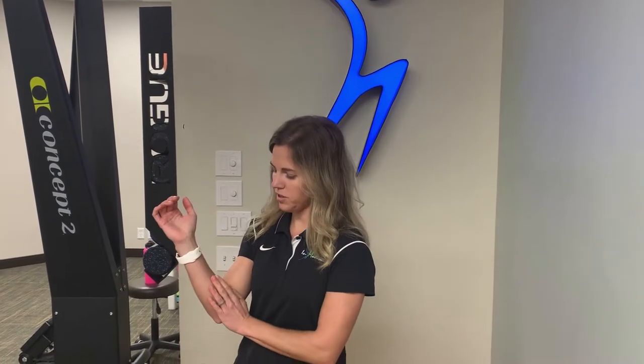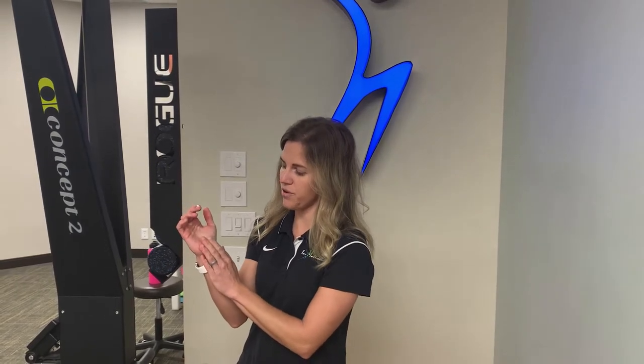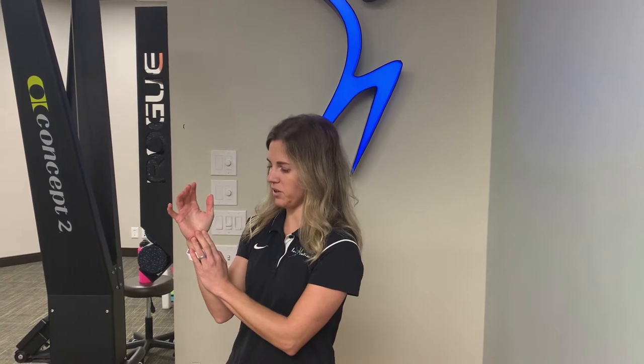The carpal tunnel is an area right by your wrist here. There are muscles and tendons that run through this area that give kind of the activation to our fingers. There's also another nerve called the median nerve that runs through as well, giving sensation to our hands. Sometimes with this issue, there's compression of that space where those tendons and nerve run through.